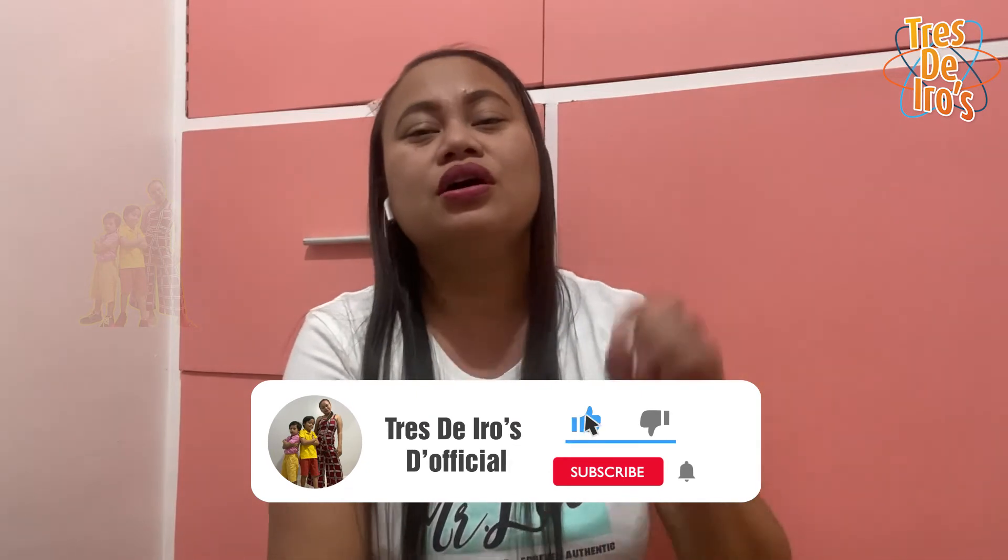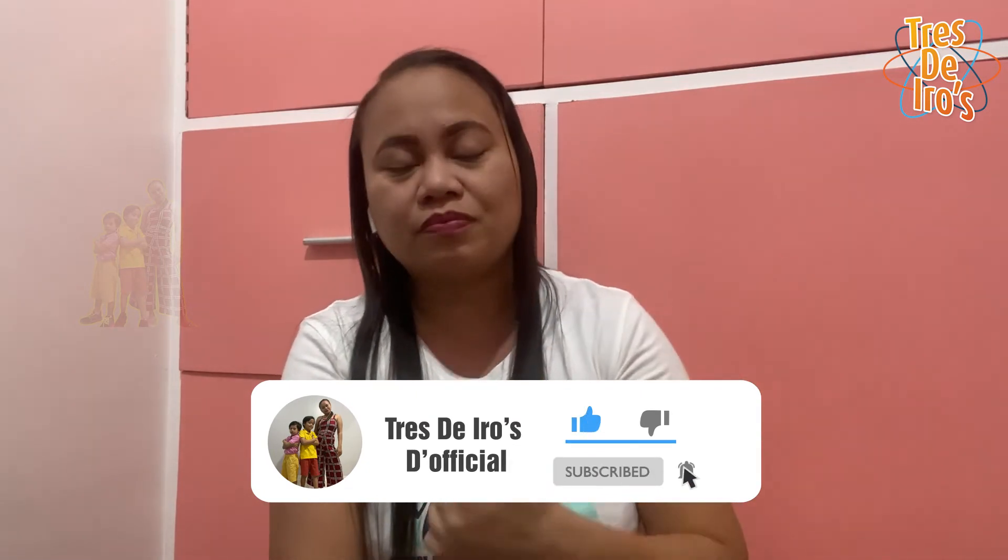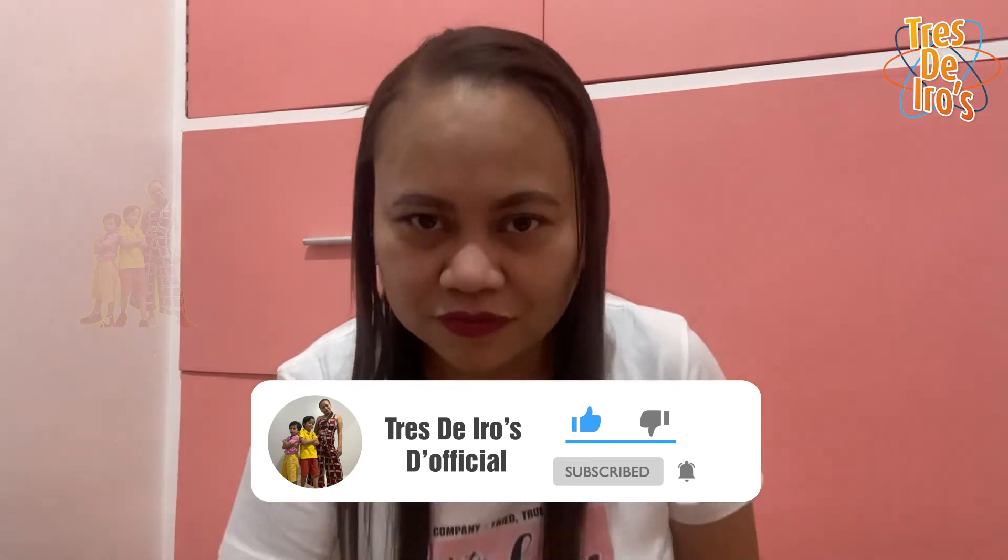Thank you so much for watching! I will be having an extra vlog covering the iPhone 13 Pro Max specifications so we can find out everything that's inside. If you love this video, please hit the like button. Don't forget to subscribe and turn on the notification bell if you're not yet subscribed. Maraming salamat, guys! See you next vlog. Bye-bye!